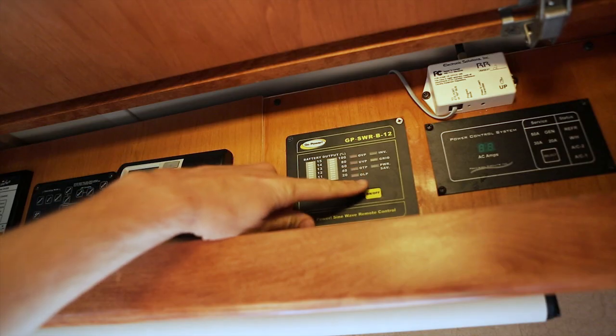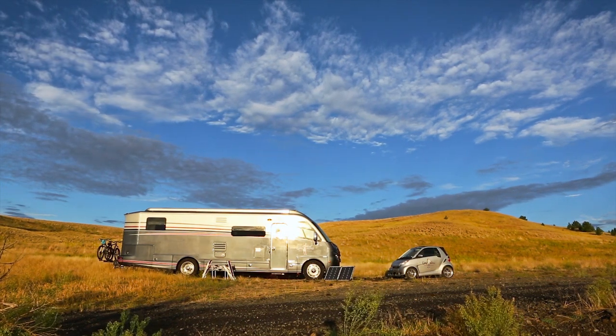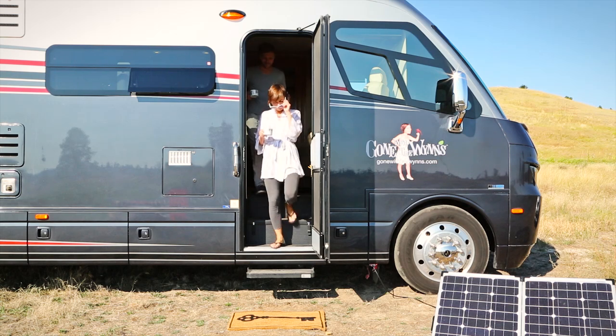Some days are better than others, but most are better than average. So I guess you could say we are living the dream. And the beautiful thing is — so can you.